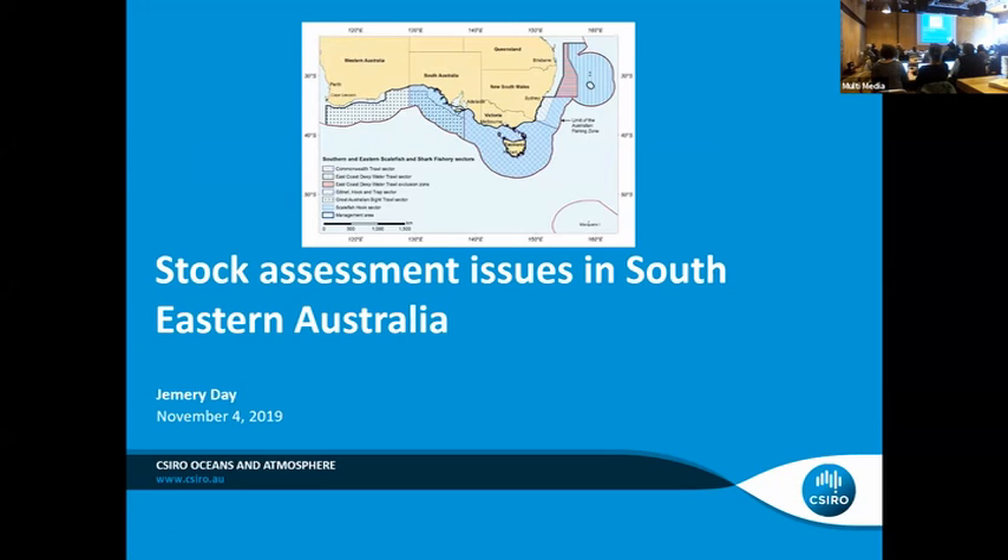Our last presentation for today is by Jeremy, and he's going to be talking about stock assessment issues in southeastern Australia. I'm aware that I'm standing between Andre and beer, so my plan is to go through some of this a little bit quickly. If you've got questions, I'm very happy to take them over a drink if you want more details.